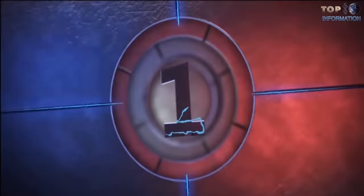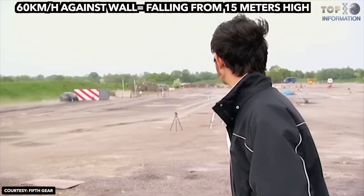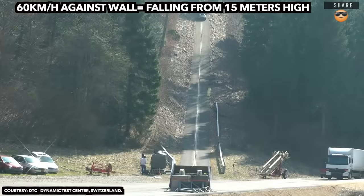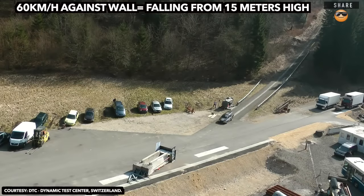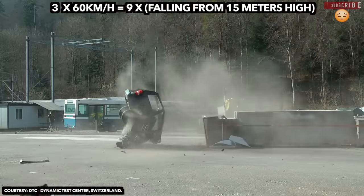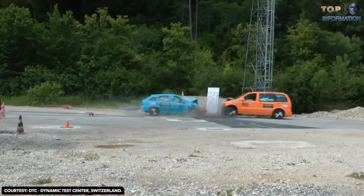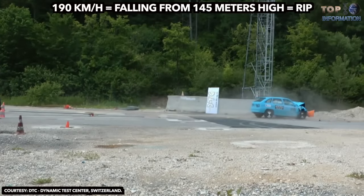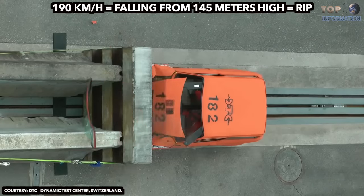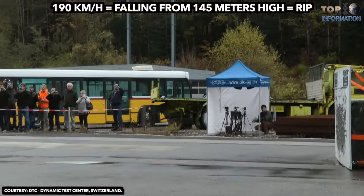Number 1: Head-on Collision. Head-on collisions at 60 km per hour against a wall is equivalent to falling from 15 meters high. If speed is doubled, the impact force is multiplied by 4. And if the speed is tripled, the impact force is multiplied by 9. In a head-on collision at 190 km an hour, the impact is equivalent to falling from 145 meters high, and chances to live are non-existent.